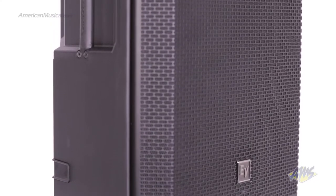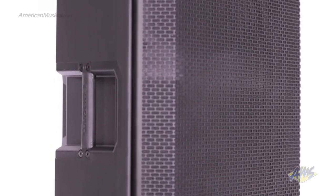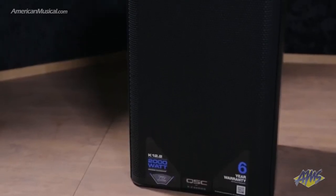Point source speakers have been around forever and they come in both active and passive configurations. Passive simply means that they require an external amplifier to produce sound, while active means that they have that amplifier built in. Most of the time, point source speakers are of a two-way design, which means that they have a single larger speaker that handles the